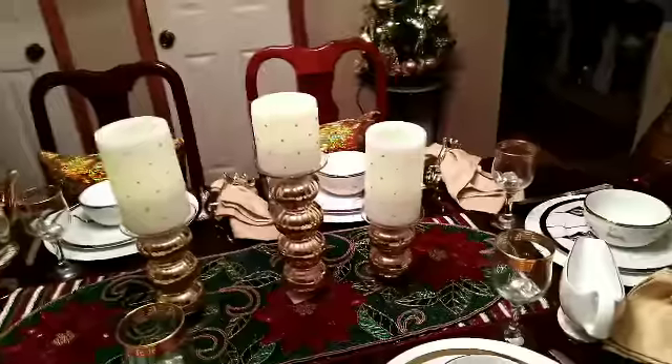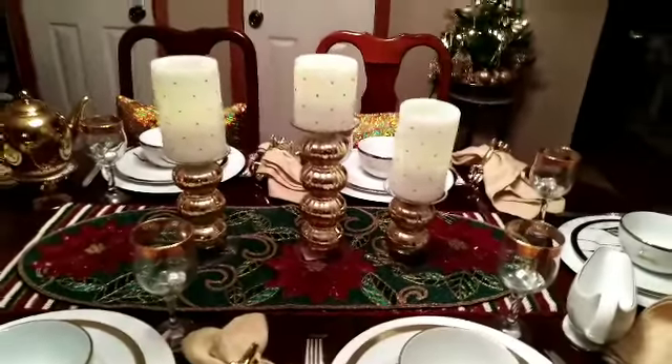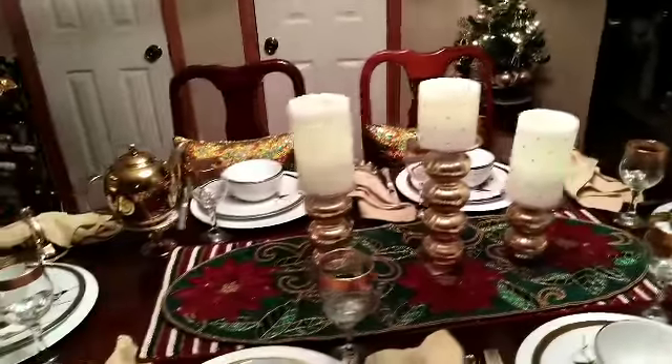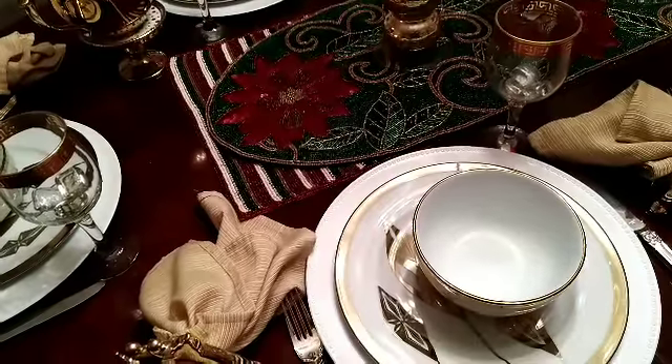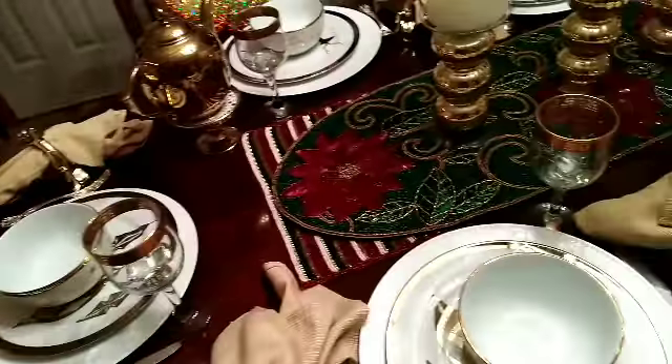In the middle you will see three candle holders, and they are battery-powered candles. My biggest centerpiece — I decided to double it. Merry Christmas!